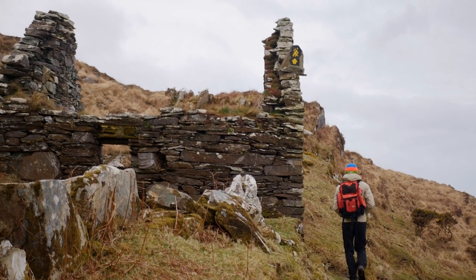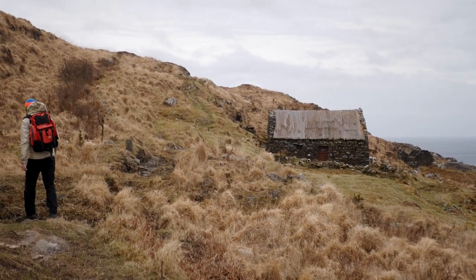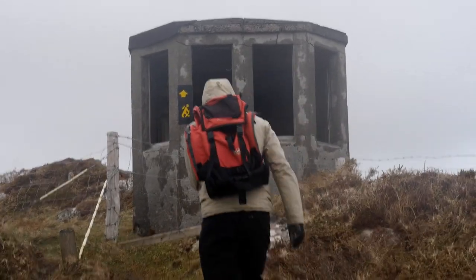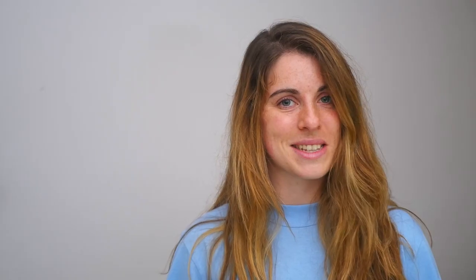We passed the lighthouse on our final day, and passing Bernie's Cabin, we scrambled our way up the hill to the old World War II lookout post. The small concrete box room is missing all doors and windows, but offers a spot to rest. For us, it was the perfect place to stop against the howling wind that day.